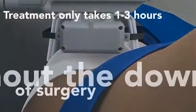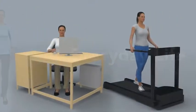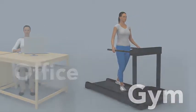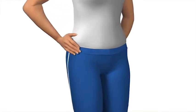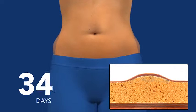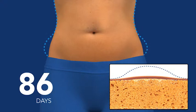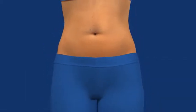Depending on your personalized plan and goals, your treatment may last from one to three hours. When you're finished, you can return to your normal activities, including your workout routine. Some side effects may occur, including bruising and redness, numbness, soreness or tingling, but they are only temporary. In the weeks and months that follow, you will see an undeniable reduction of fat. And as long as you maintain your healthy lifestyle, the treated fat cells won't come back.